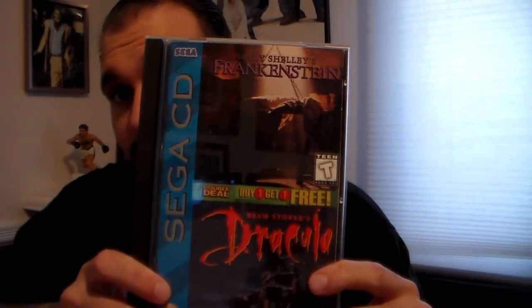Keanu Reeves is in it, obviously, from the movie. I think Gary Oldman's in it too — I mean, it's the FMV from the movie, so I guess they must be. One of my other favorites, which is actually a two-pack with Bram Stoker's Dracula — I've seen it separate, but the one I have is a two-pack. That's why I was holding the game down instead of up. It's Mary Shelley's Frankenstein.